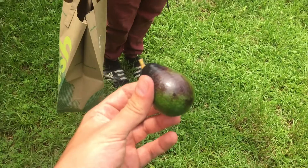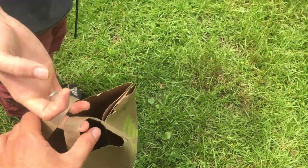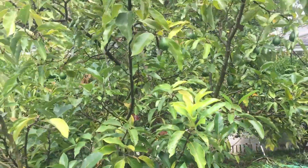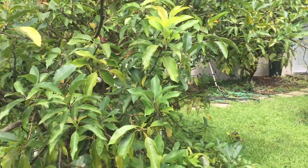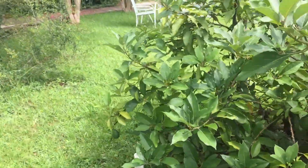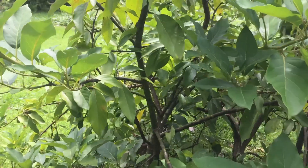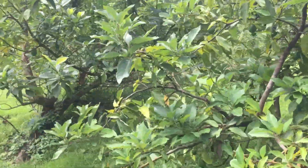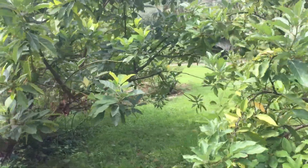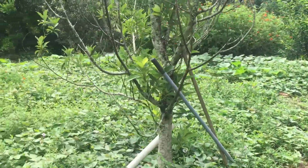I think last year it took about a week and a half for them to ripen and they are very creamy and delicious. So you can grow avocados in North Florida — they just take seven years to start producing, but you can buy seven-year-old trees and they'll start producing the first year. We did that with a few of these, but most of these have been here for quite a while.